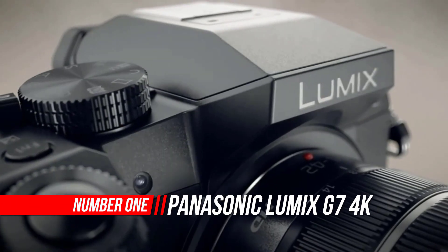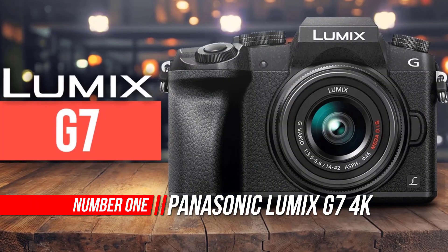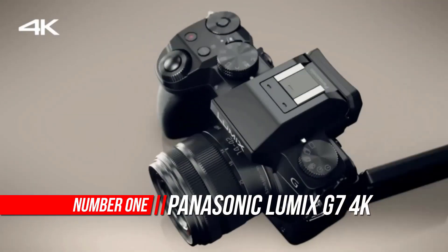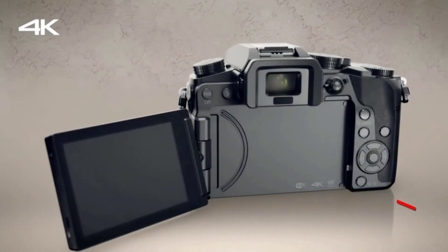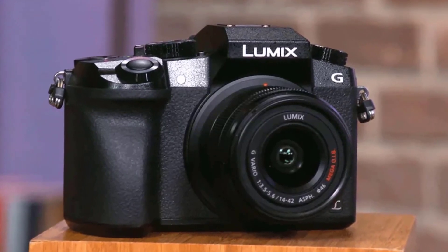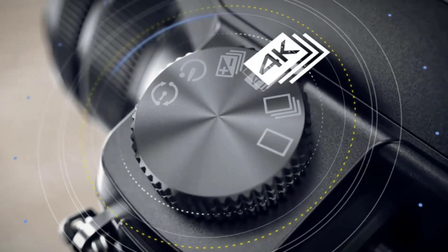Number 1: Panasonic LUMIX G7 4K Digital Camera. The professional-grade Panasonic LUMIX 4K Digital Camera DMCG7KK accepts over 24 compact lens options built on the next-generation interchangeable lens camera standard pioneered by Panasonic.